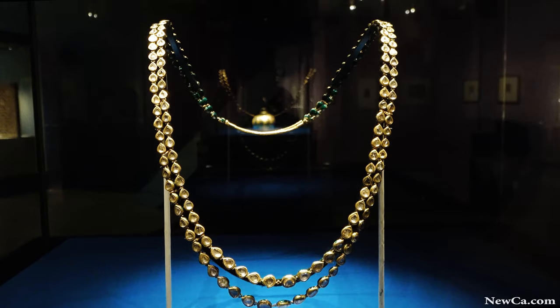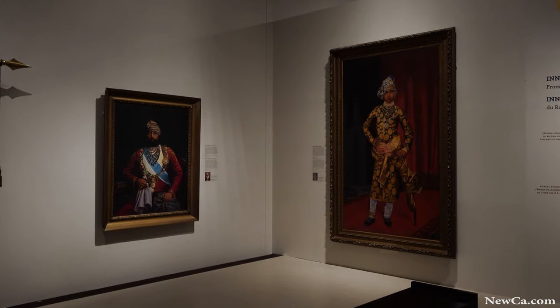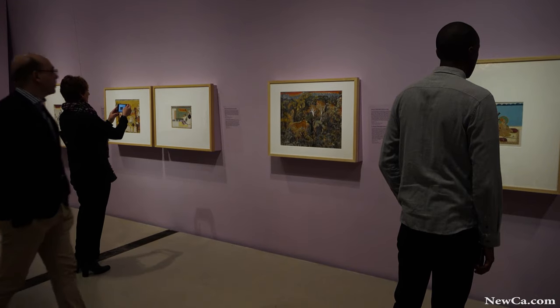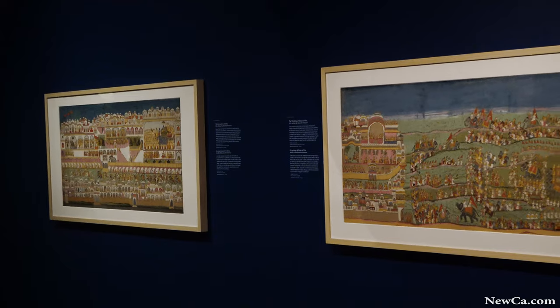Another section brings together paintings from a particular atelier of one of the Jhulpur Maharajas, Maharaja Monsing. The style and the virtuosity of the painting is just really stunning to look at together.